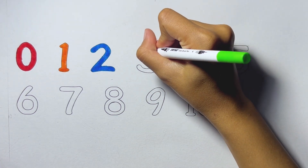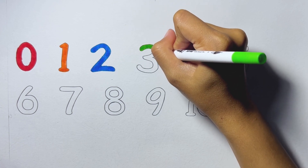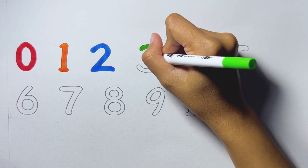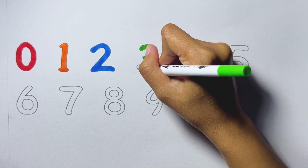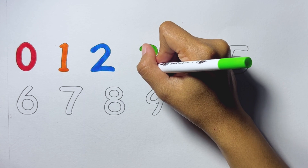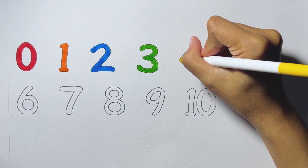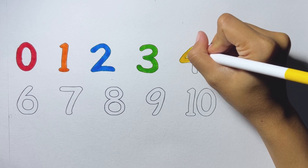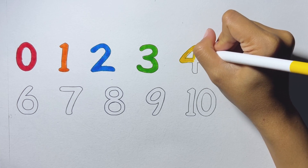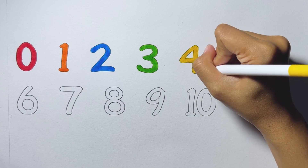Three. Three, green color. Four. Yellow color.